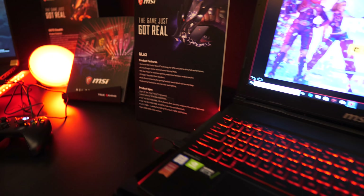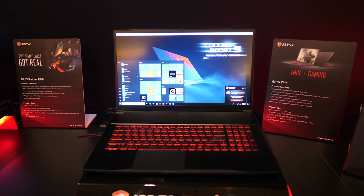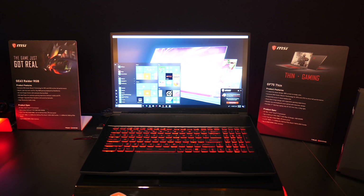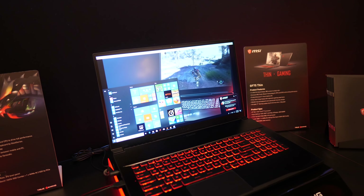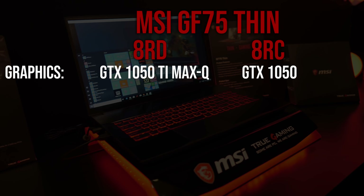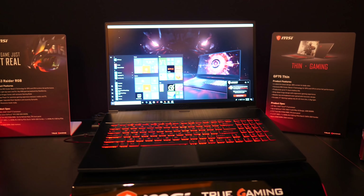The GF75 was also on display. From my understanding it's the larger version of the GF63 that I recently reviewed, although there are no RTX graphics here, so we're looking at the same 1050 Ti Max-Q and 1050 that I noted in my GF63 coverage, just in a larger 17-inch size.